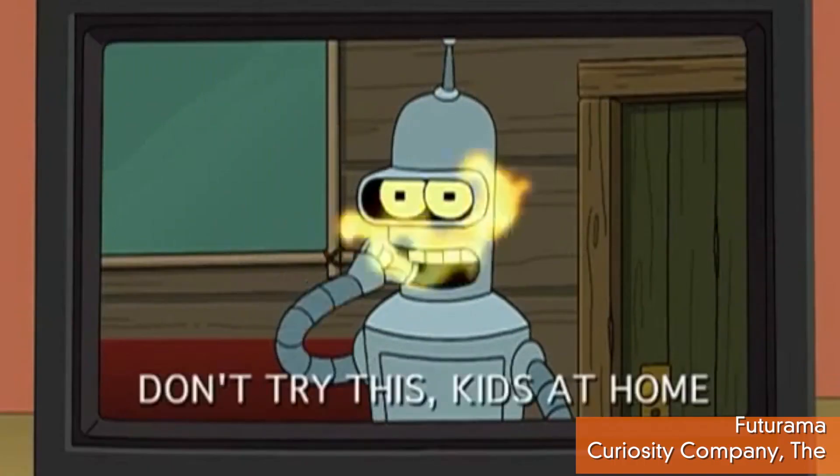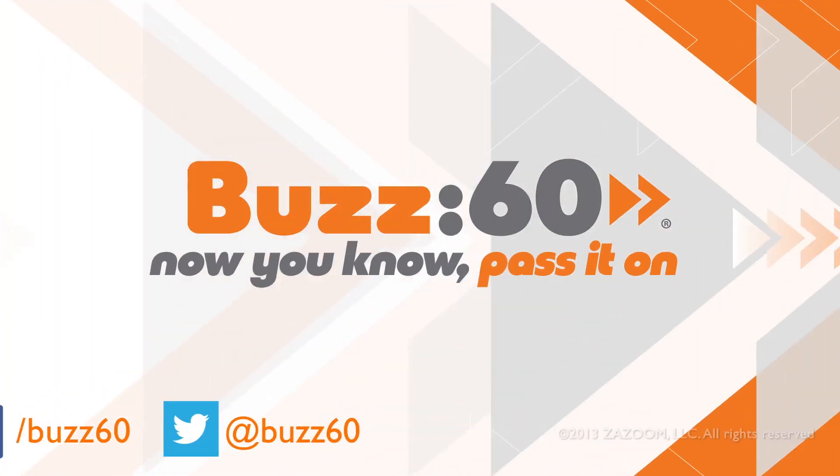As long as it doesn't go all lost-in-space crazy — 'Destroy Robinson family! The children! Destroy!' Buzz60. Now you know. Pass it on.